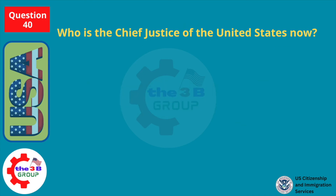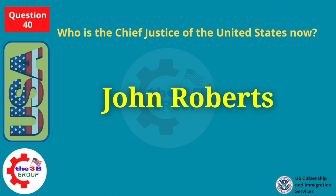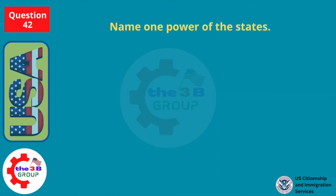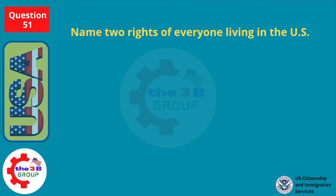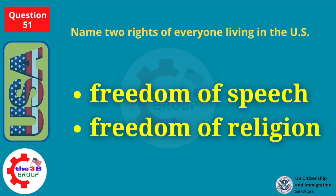Who is the Chief Justice of the United States now? John Roberts. Name one power of the states. Provide schooling and education. Name two rights of everyone living in the U.S. Freedom of speech. Freedom of religion.